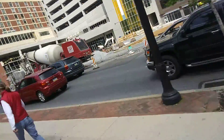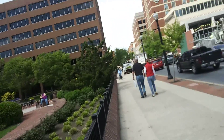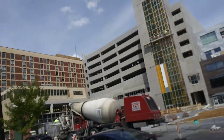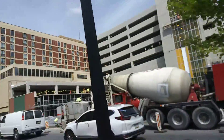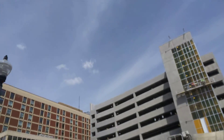We are in downtown Lancaster along Pennsylvania Route 72 northbound. See that right over there? It looks like they're building a new parking garage. It looks like the elevator shaft — it looks like it's going to have a glass elevator.